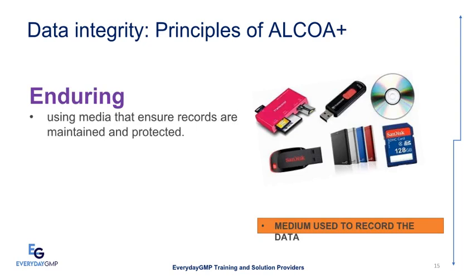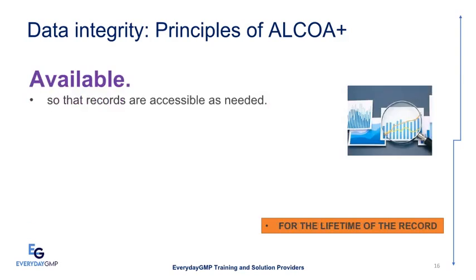Enduring means using media that ensure records are maintained and protected — referring to the medium used to record the data. Available means records are readily accessible as needed for the lifetime of the record.